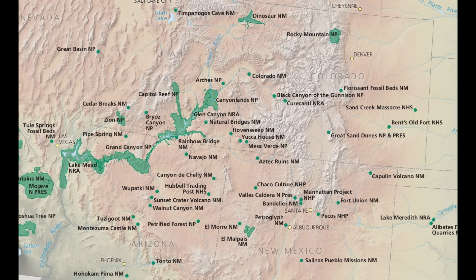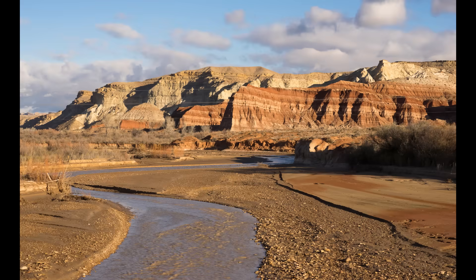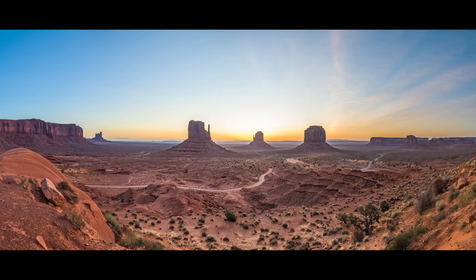Beyond national parks, there are a bunch of national monuments and other protected areas. The largest is the Grand Staircase-Escalante National Monument — the last officially mapped area in the contiguous US, very remote. It's called the Grand Staircase because sedimentary rock layers increase in height like a staircase. Also in this area you have Bears Ears, Valley of the Gods, and Monument Valley. You've probably seen photographs of these areas many times, and they're really accessible to get to.